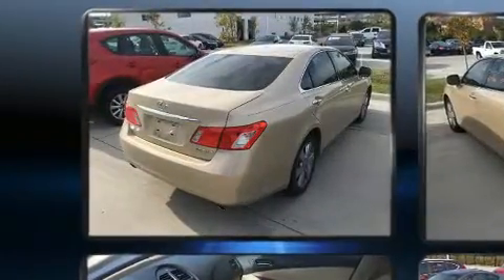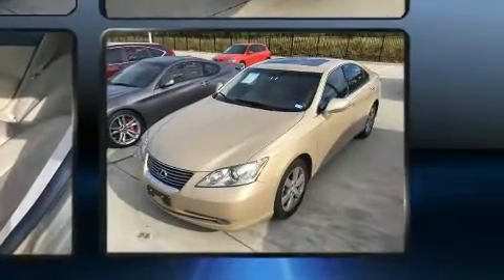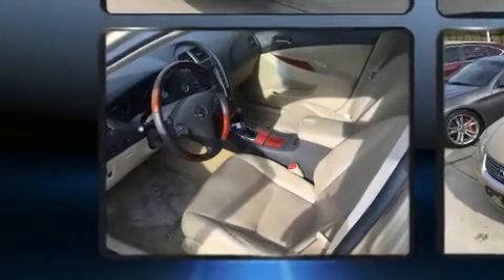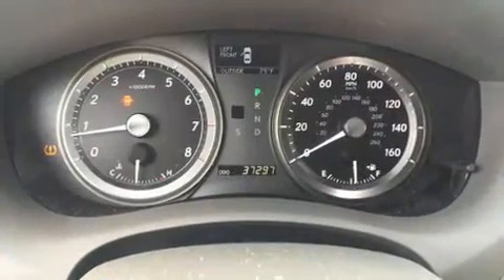For drivers who enjoy the natural environment, a power moonroof allows an infusion of fresh air. Lexus also prioritized safety and security with features such as dual front impact airbags with occupant sensing airbag, and front and rear side impact airbags, traction control.